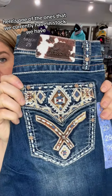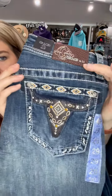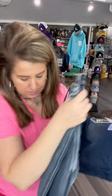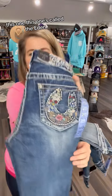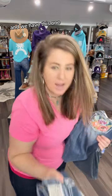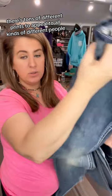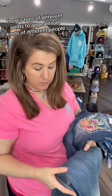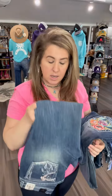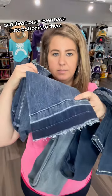Here's one of the ones that we currently have in stock. We have this guy, we have this one — this one's called the Eden — we have this one, and we have this one. As you can see, there are tons of different prints to appeal to all kinds of different people, and they come in different washes. These ones even have cute bottoms to them.